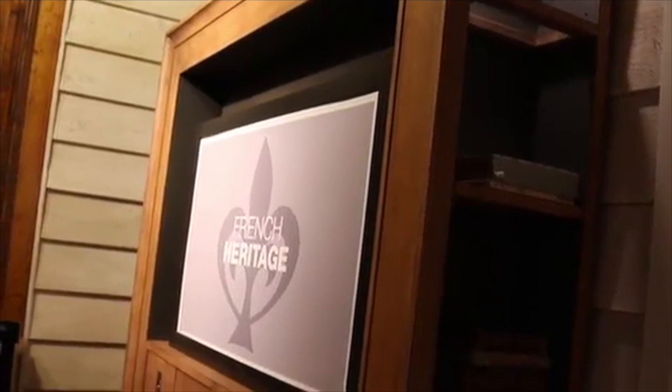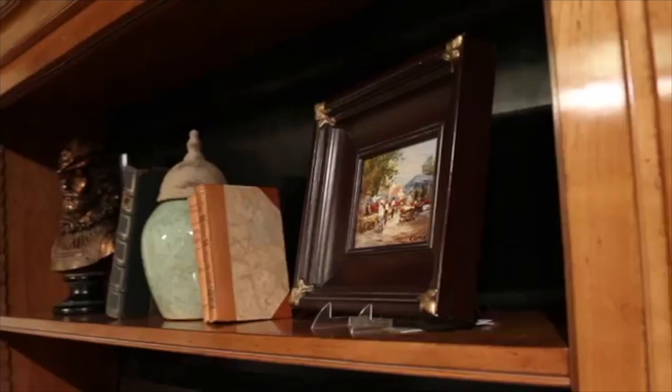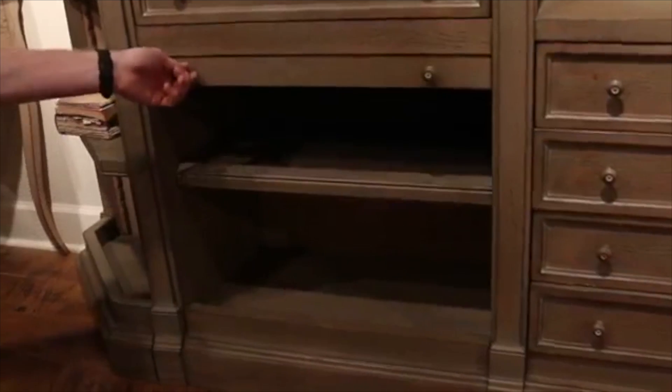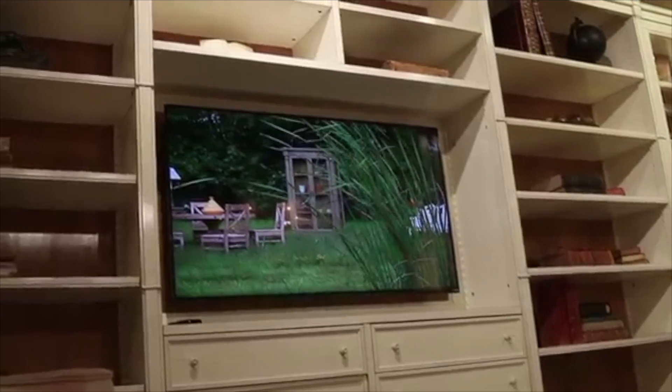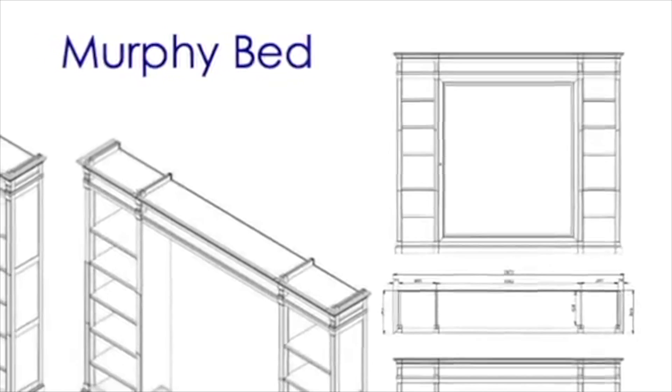Some of the potential features include sliding doors, wooden or glass shelving, timbre doors, home office, lights, plasma compartment, drop front drawers, and even a Murphy bed.